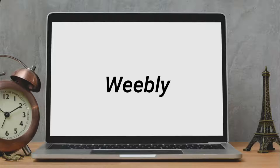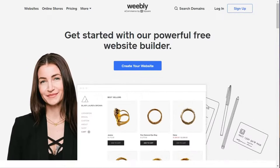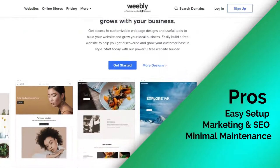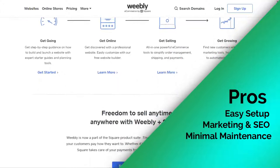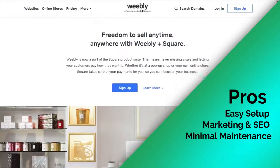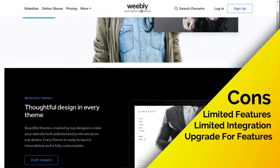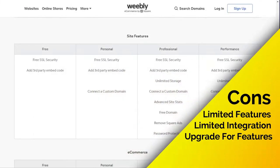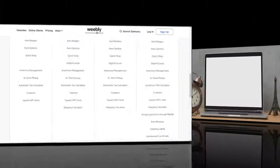Weebly is another hosted blogging service with an easy-to-use drag-and-drop builder, offering many responsive templates and themes to help you get started quickly. It also includes integrated marketing and SEO features to grow your site. Since it's a hosted platform, it manages everything including hosting, performance, and backups. However, Weebly lacks advanced features needed to grow your blog and provides limited integration with third-party apps. Weebly offers a free plan, but to use all features and remove ads, you'll need to upgrade to a paid plan.